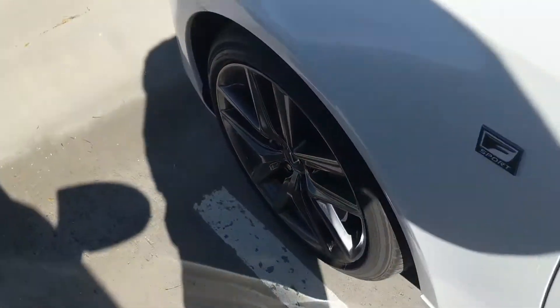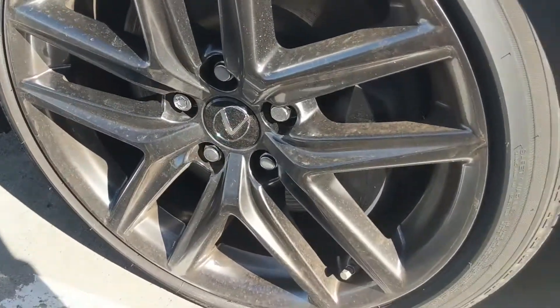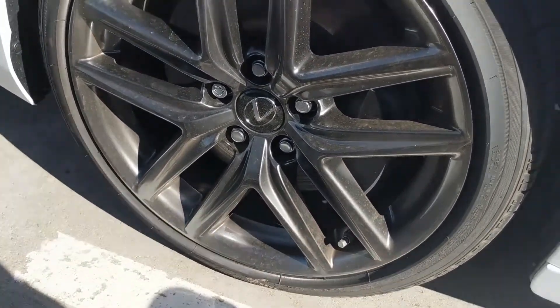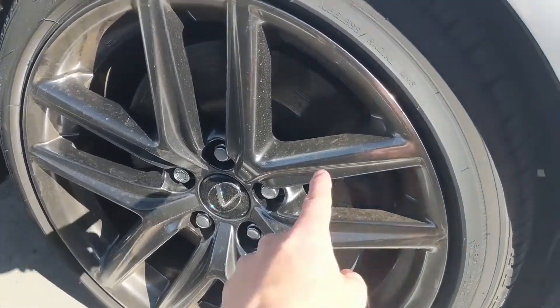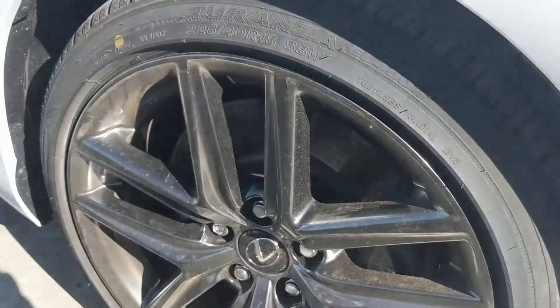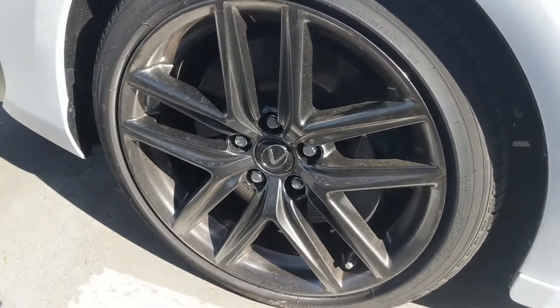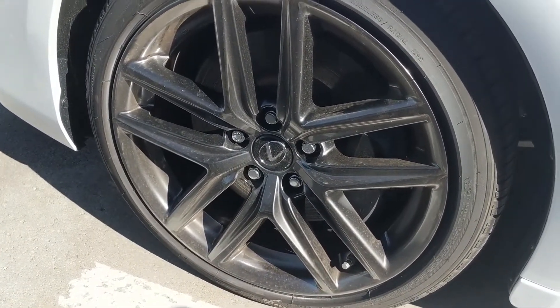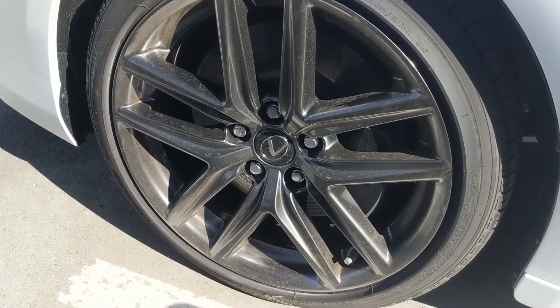Next on the list we have the IS F Sport wheels. They're amazing. Now these are a little dirty — this car is sitting outside, I apologize for that. But as you can see, these 18-inch wheels are one of my favorites, especially when they're clean. The camera is not doing it any justice right now.